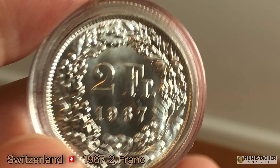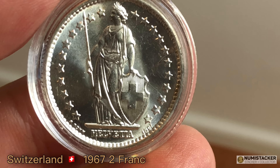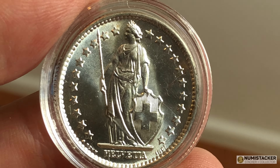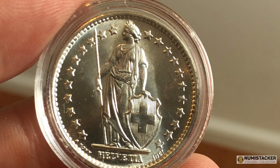This one is a two franc silver coin from Switzerland in very nice condition. I kind of like Swiss gold coins and have had those before — I think this is one of the first silver Swiss coins that I've had — and also very, very nice.